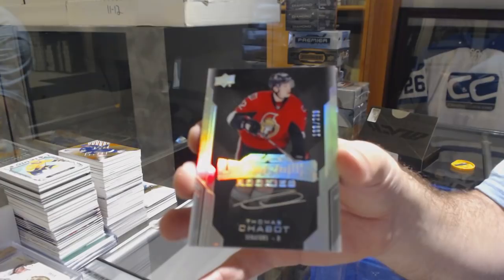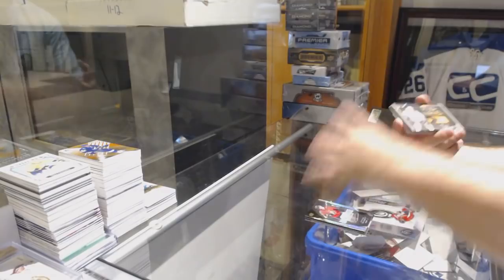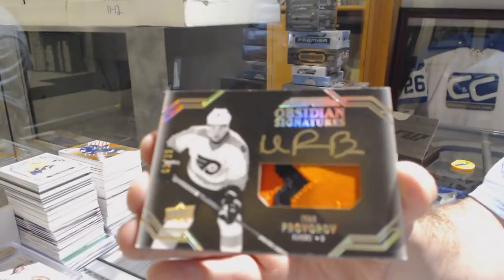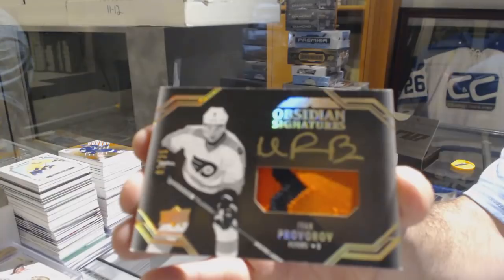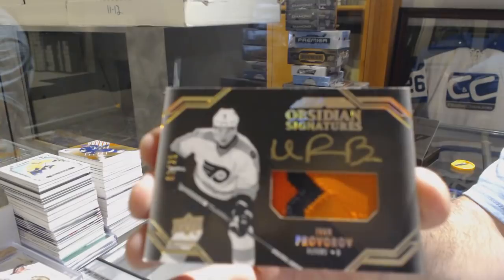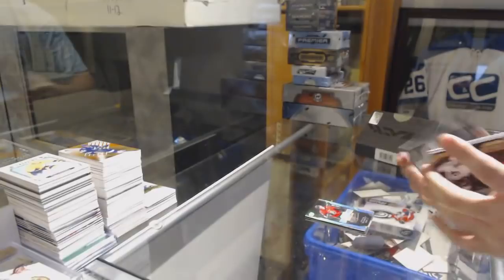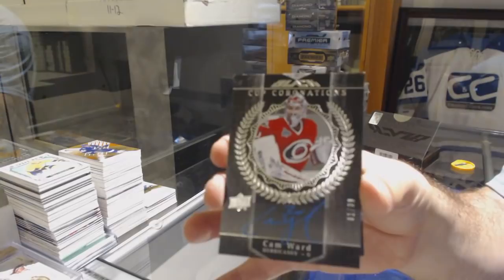Sick — number 225, Obsidian Signatures Patch Auto for the Flyers, Ivan Provorov. Ivan Provorov out of 25. For the Carolina Hurricanes, Cup Coordination Auto to 99, Cam Ward.